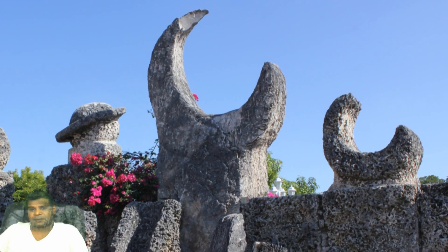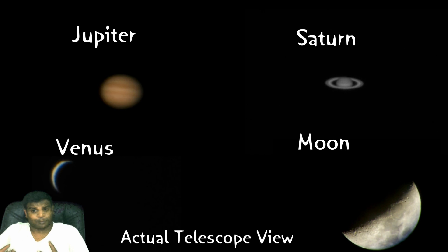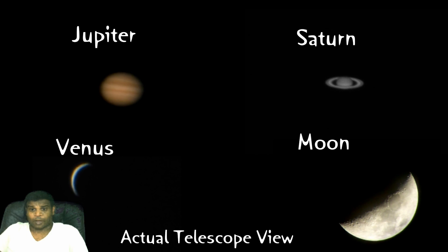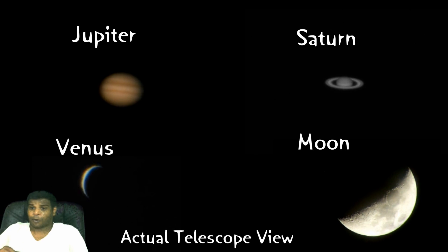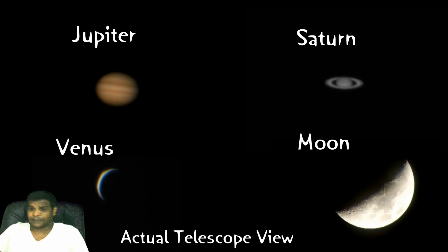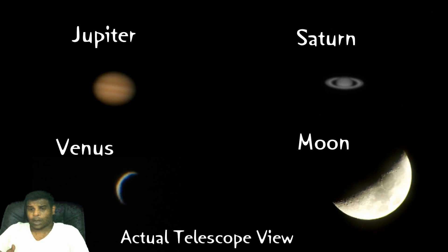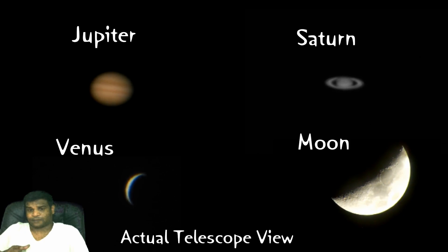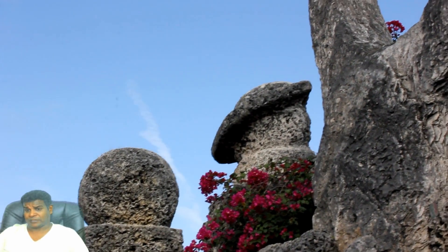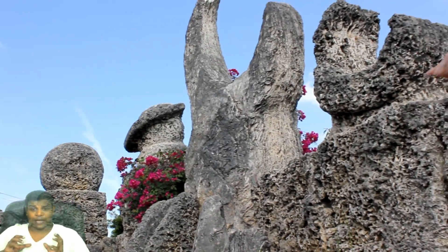Now, why do we earthlings see Mercury and Venus as crescents, and other planets as spheres? Because only these two planets have smaller orbits than the Earth's. So each of these two planets' surfaces reflects different amounts of sunlight, revealing different portions of the planet's surface. This is the same reason why we see the moon as a crescent most of the time. All other planets like Mars, for example, have larger orbits than the Earth's, so we see them as full spheres and not as crescents.